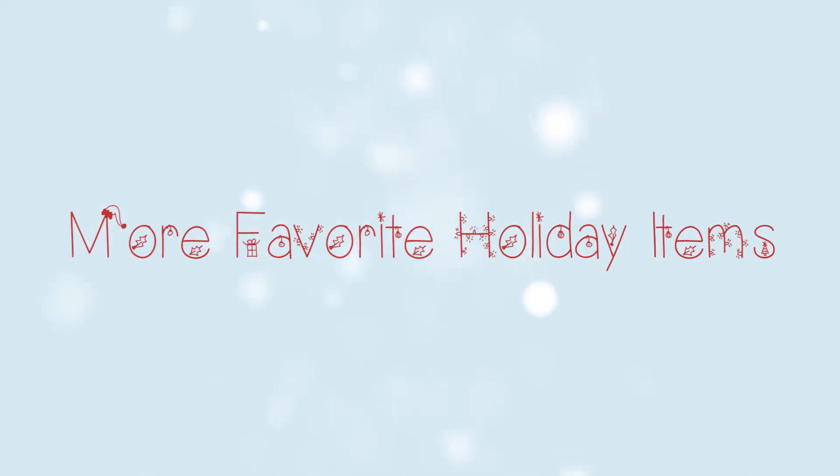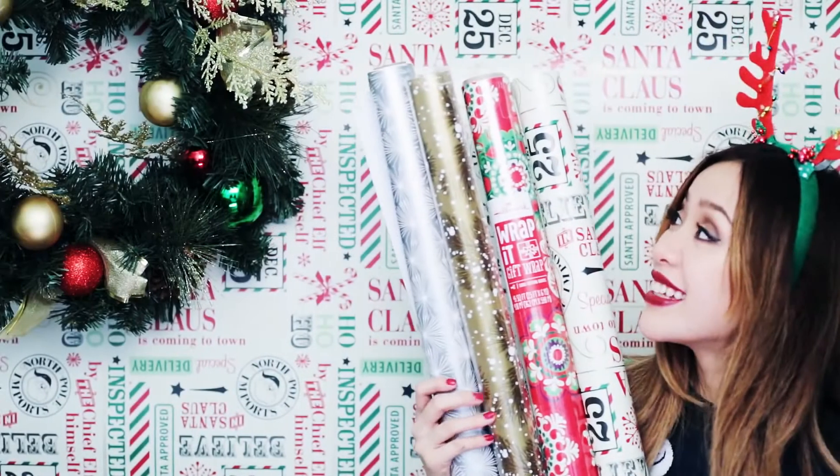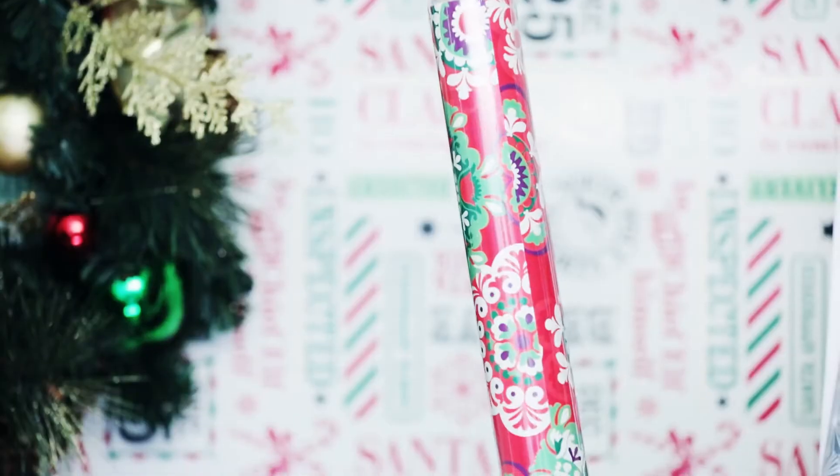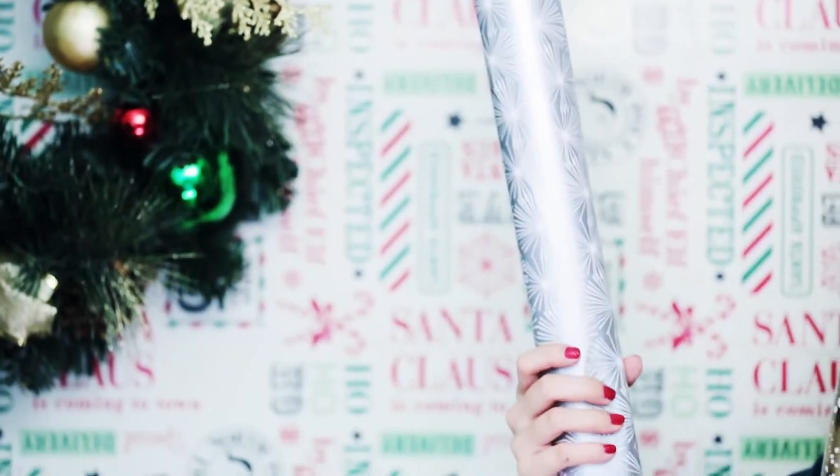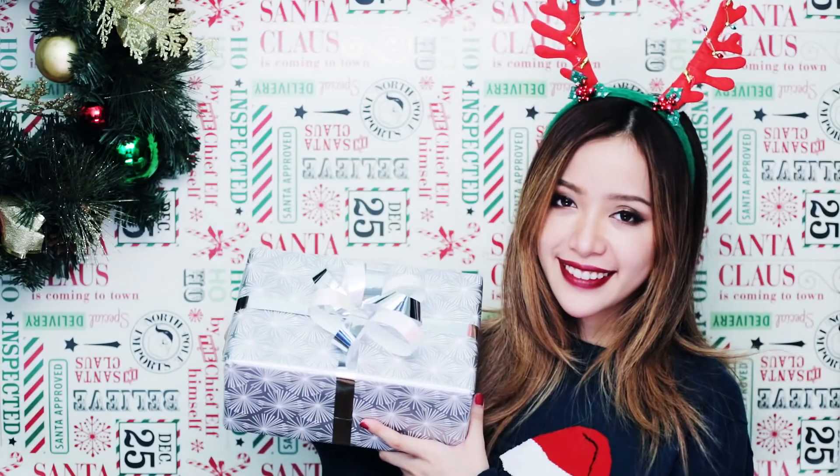One of my favorite things about the holidays is wrapping paper — not actually the gift itself. I know, kind of weird. But I love wrapping paper designs. They're gorgeous and they add so much to the gift. How many of you guys are really good at gift wrapping?